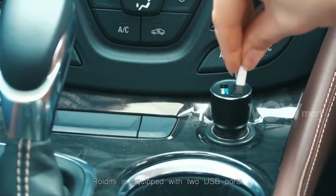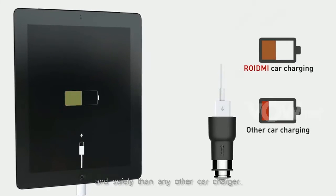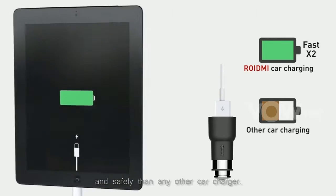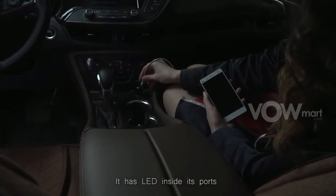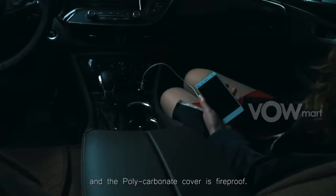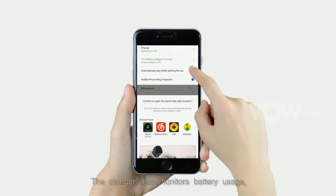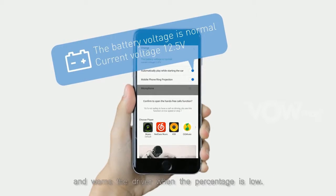Roidme is equipped with two USB ports so that your phone is charged more quickly and safely than any other car charger. It has LED inside its ports to prevent fumbling around in the dark for your phone charger, and the polycarbonate cover is fireproof.